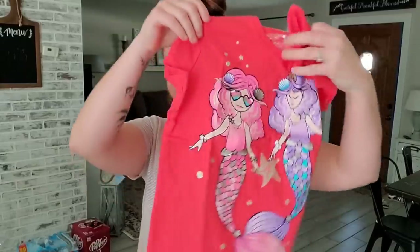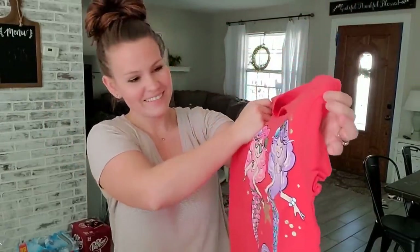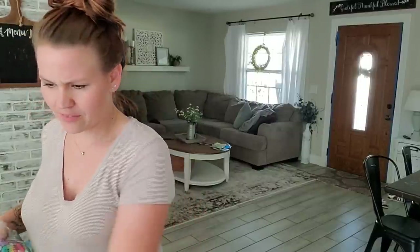We have a little mermaid — this is like a little bit more of an oversized t-shirt. I like that one. I love the purple mermaid, because purple is my favorite color. Super cute. I feel like I got her way more t-shirts — how did that happen?